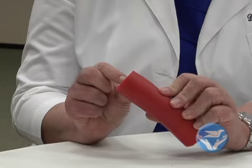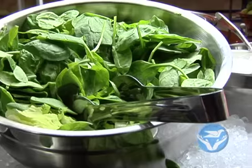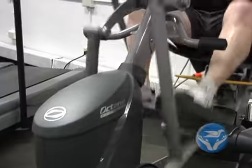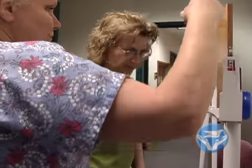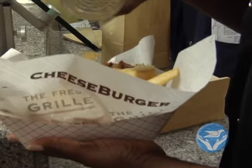Treatment for high cholesterol includes simple lifestyle modifications. We would provide a patient with a low-fat, low-cholesterol diet and exercise at least 30 minutes five times a week. If you're overweight, lose weight, and monitor your salt intake — including reading labels and what you add at the table.